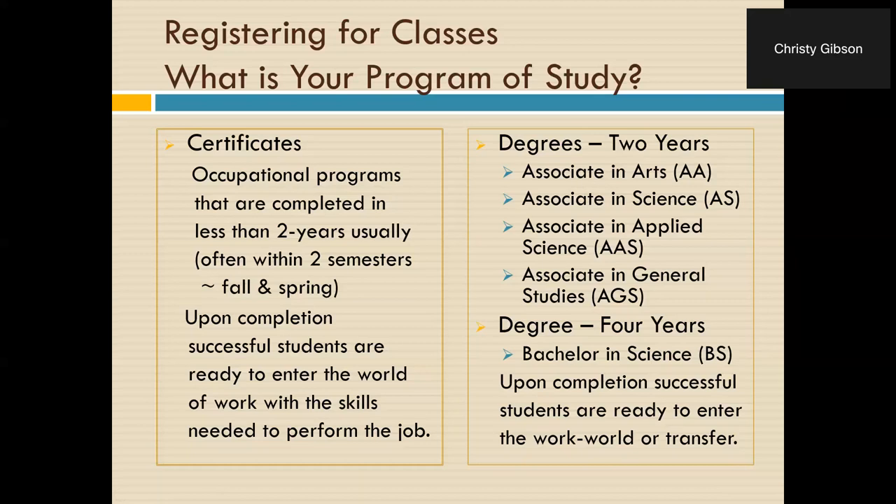There's also the Associate in General Studies degree — another two-year degree if you're going full time. That degree is meant for the student who just needs a degree. I'll often have individuals come to my office and say they need to get a degree as quickly as possible because their employer requires one for promotion or to retain their position. Finally, we have one four-year degree here: a Bachelor of Science in Electrical Systems. If a student is not going full time, they'll take longer to complete, and that is absolutely fine — doing it at your own pace and doing it well is very important.